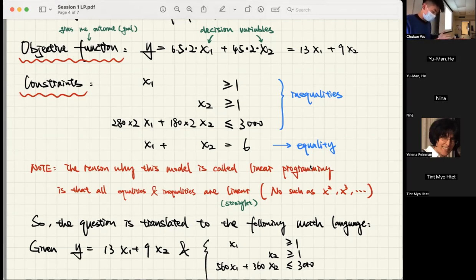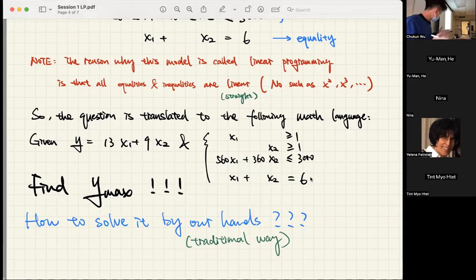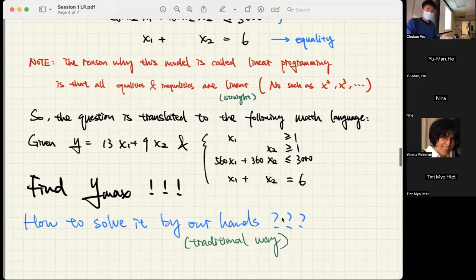To solve this problem, the question can be translated to the following math language: maximize Y = 13X1 + 9X2, subject to the limiting conditions. We need to figure out Y max. This is common in math modeling — we translate all words into math language to make the process neat. So here's the translated question. How do we solve it?